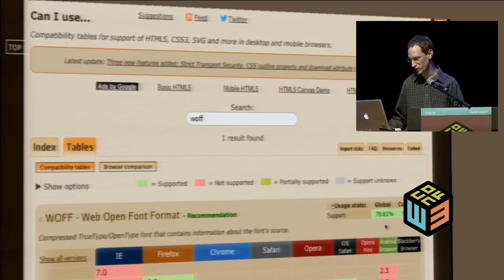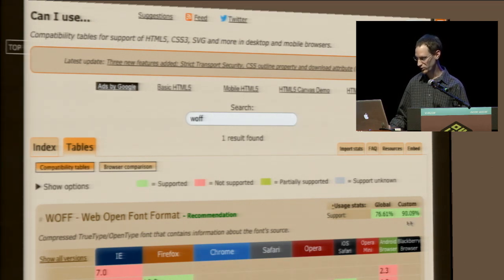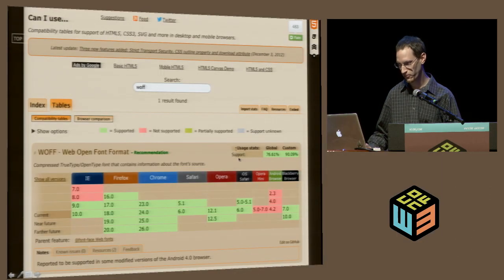Going back to this slide — over here you can see the usage data. Right here you can see both global and custom. Global is the StatCounter data; this says that 76% of users worldwide approximately can use WOFF fonts. Since my own viewers tend to use newer browsers, that percentage is higher. Since I use Google Analytics, I was able to import that, so that's a much higher number. Some empty spots appear because Chrome 22 and Chrome 21 just don't have enough users to really matter.